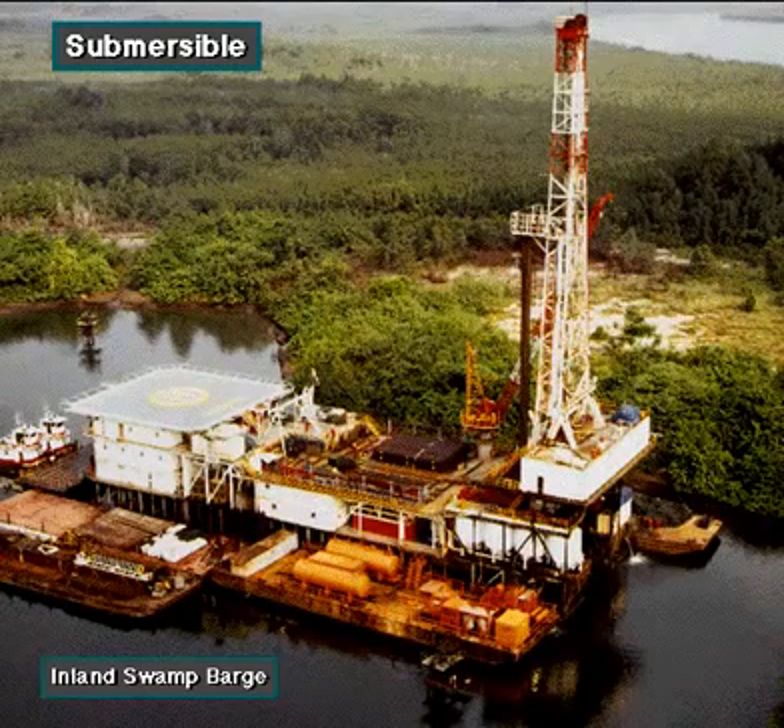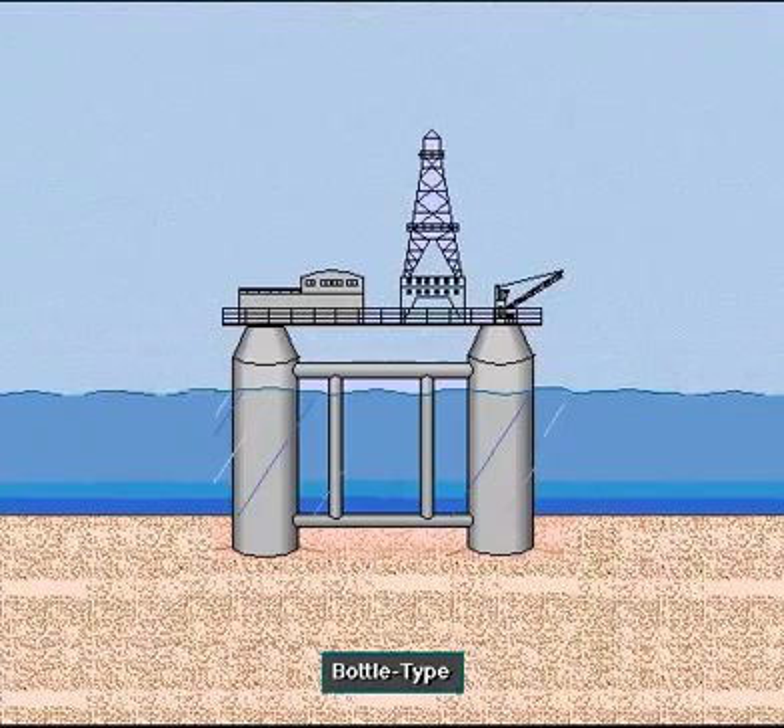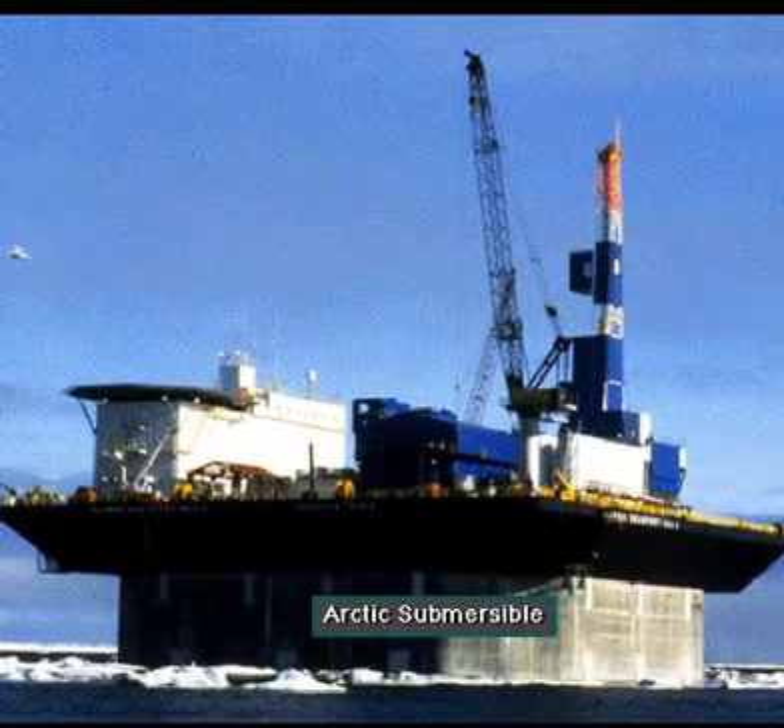Submersible drilling rigs include the posted barge submersible, the bottle type submersible, and the Arctic submersible.